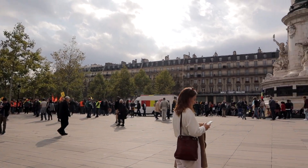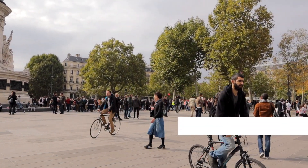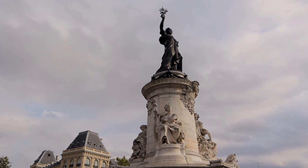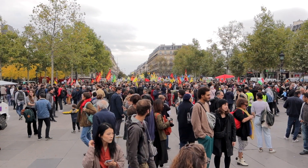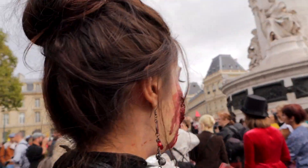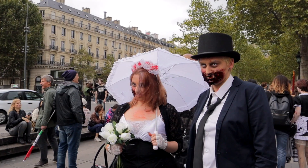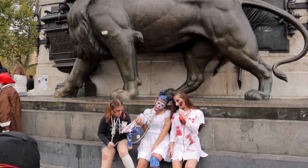Another place worth checking out is Place de la République, a massive square with the grand statue of the Republic as its showpiece. We had a bizarre experience there because two massive gatherings were happening at the same time. On one side of the statue was a political protest and on the other side was a festival of zombies. It was by far one of the craziest things that happened when we were in Paris, but it was very cool to be a part of.